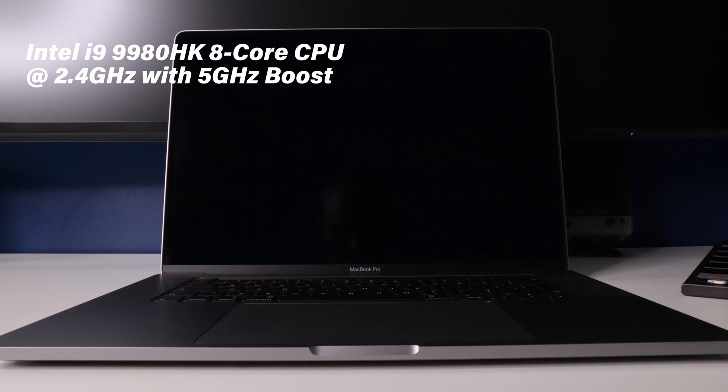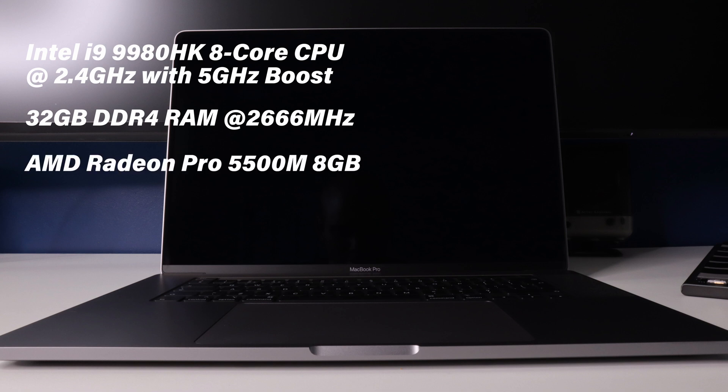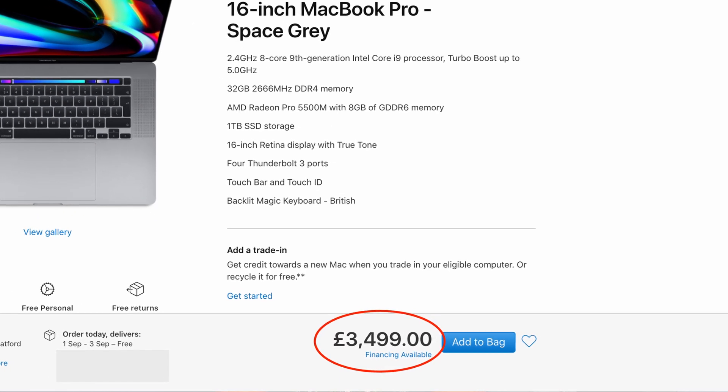The machine I have is specced out with an 8-core Intel i9-9980HK clocked at 2.4 GHz with 5 GHz boost, which is the highest end CPU you can get with this laptop. 32 gigs of DDR4 RAM, which you can bump all the way up to 64 gigs. An AMD Radeon Pro 5500M with 8 gigabytes of memory — you can bump this up to the new 5600M with HBM2 memory that Apple recently introduced. And a 1TB SSD, which you can take all the way up to 8TB. So it's a pretty powerful laptop, and it should be for the £3,500 price tag that Apple demands for this configuration.